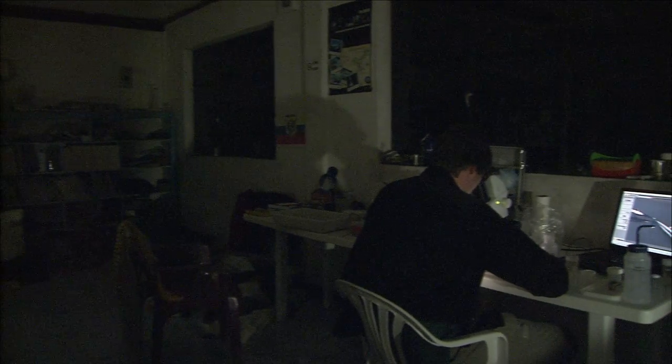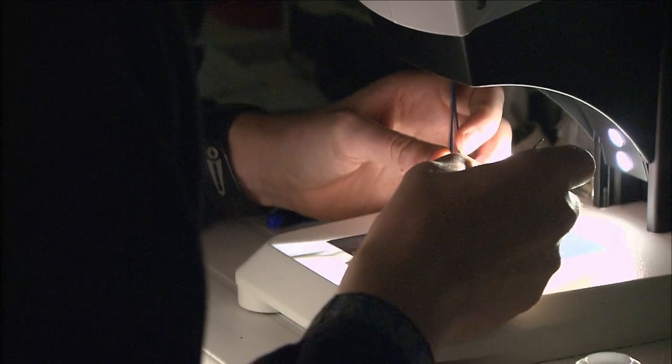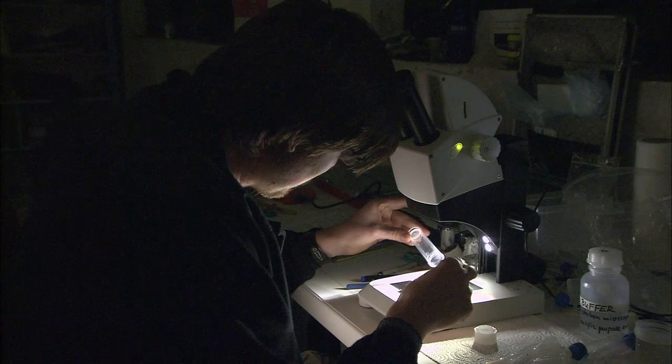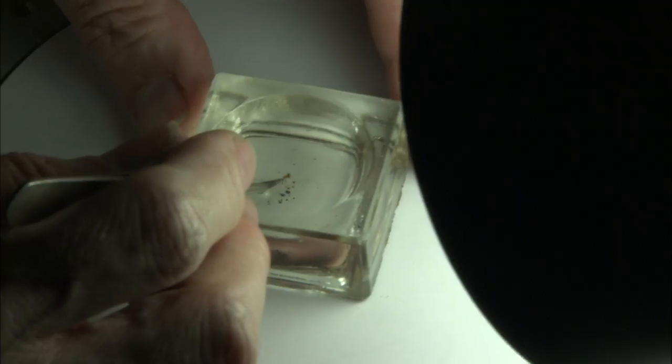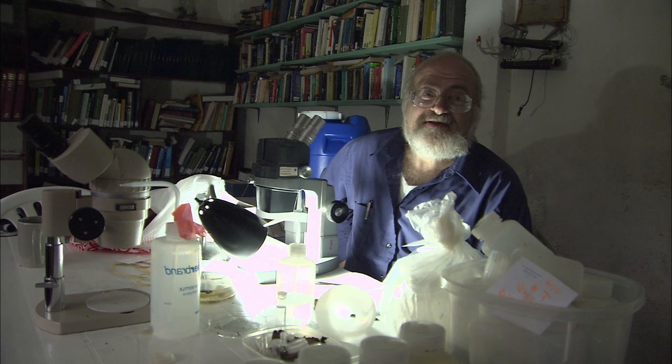We've been here about five working days at this point and I have not yet recognized any species as one that we've studied before. We won't know the details until we get back to the lab and good microscopes. But this could be cool.